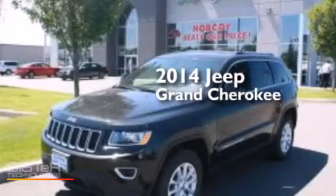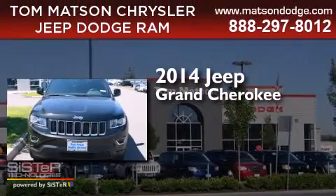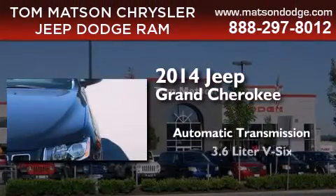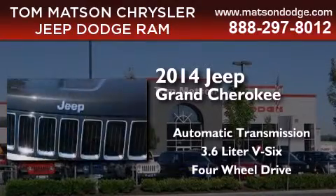This is a brand-new 2014 Jeep Grand Cherokee. This SUV has an automatic transmission, a 3.6-liter V6, and the added capability of four-wheel drive.